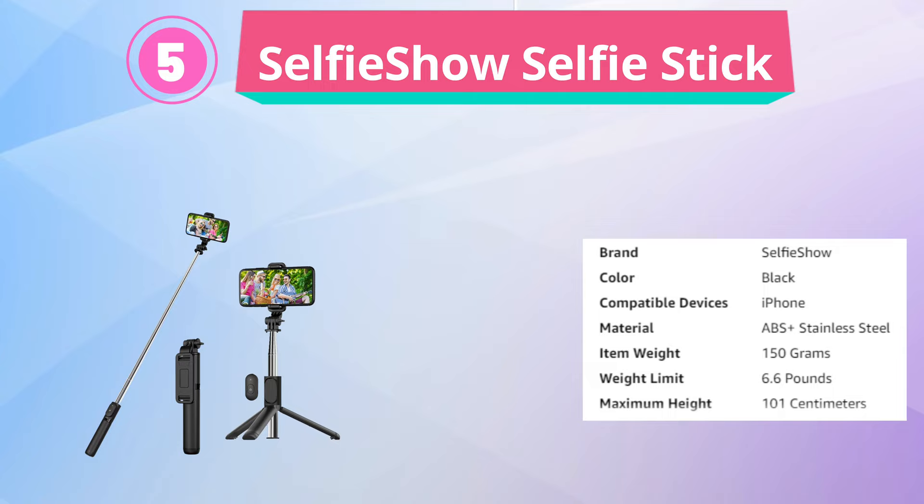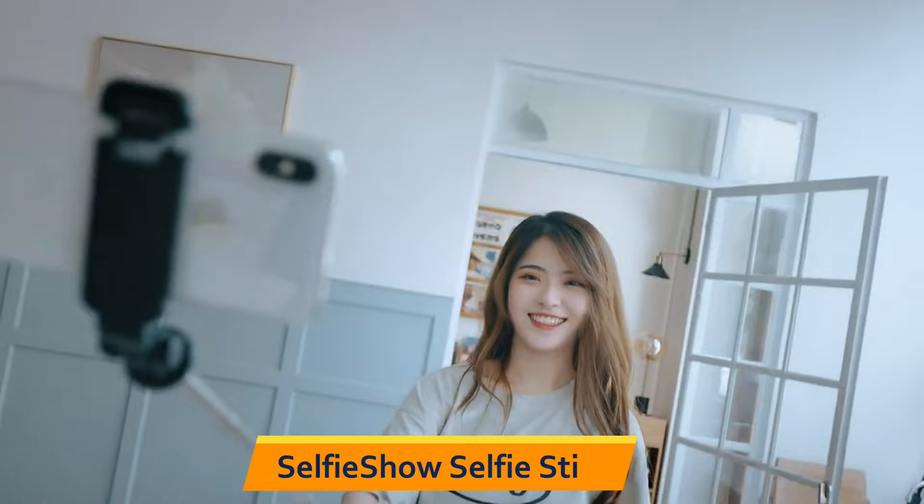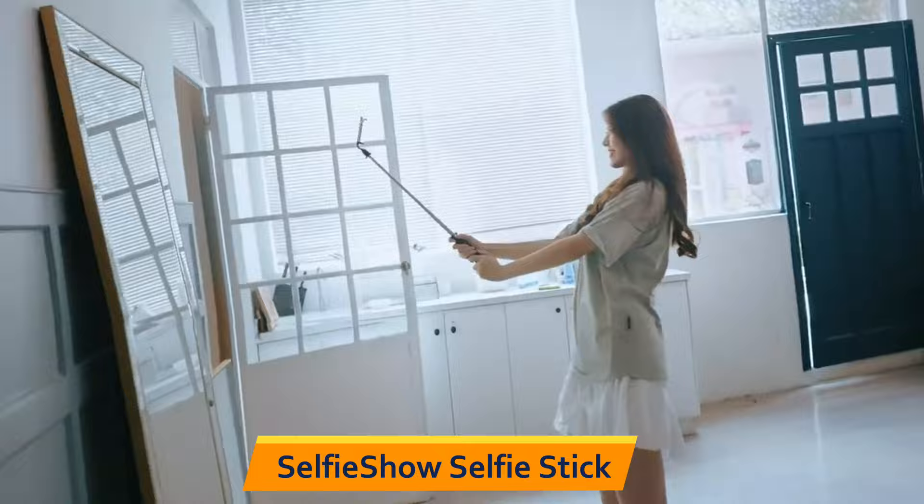Next is the Selfie Shao Selfie Stick. This extendable selfie stick tripod with wireless remote and tripod stand is a portable and lightweight tool for taking great selfies, group photos, or videos. It is compatible with a range of smartphones, including the iPhone 14, 13, 12 Pro, X, Max, XR, X8 Plus, 7, Samsung, and more.